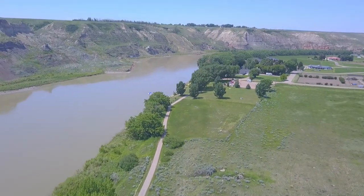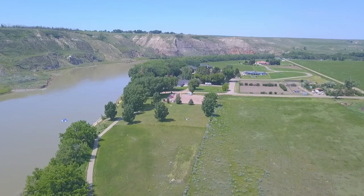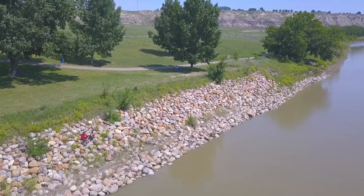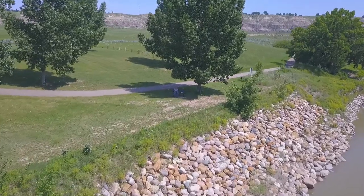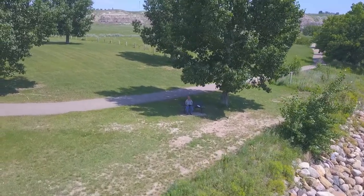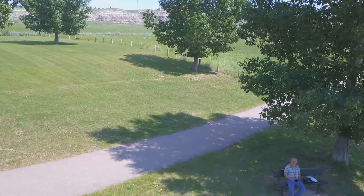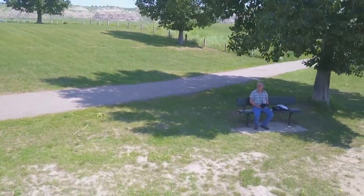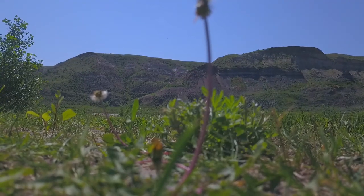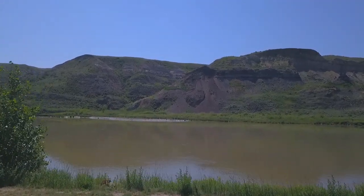Back towards the park — I'm sitting under some trees over there a little ways. Okay, coming down for the landing. Then we'll take off again and go have a look at that car that's up on the cliff on the other side of the river.